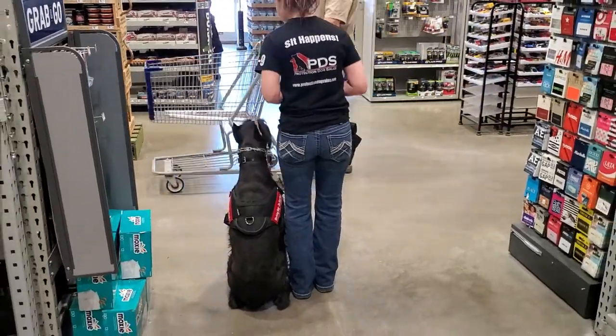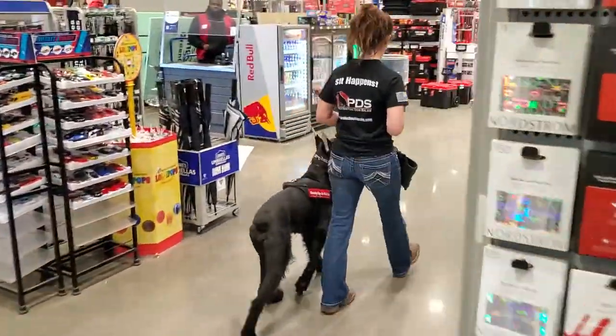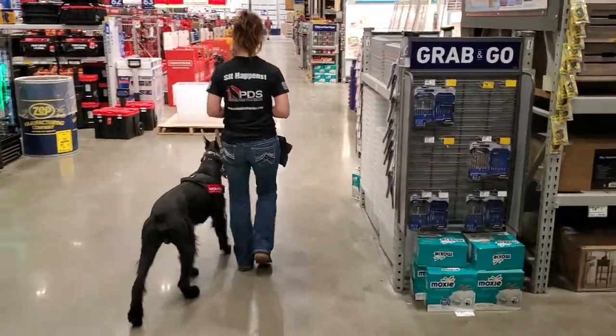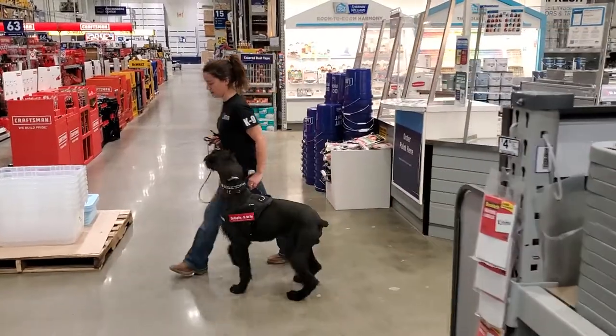That's what we're seeing here from Mr. Cash — seeing all of this and just knowing what his expectations are: be calm, be compliant, and pay attention to what's expected.